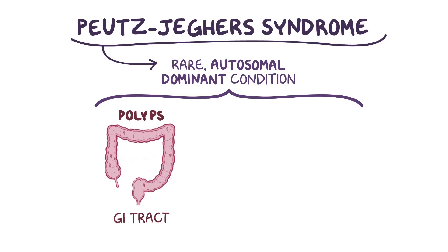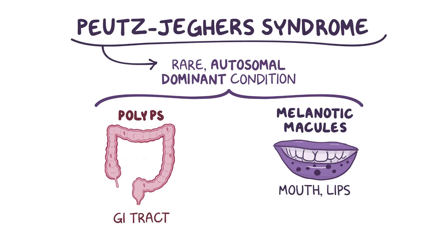Individuals also develop dark spots called melanotic macules in their mouth, lips, genitalia, palms, and soles.